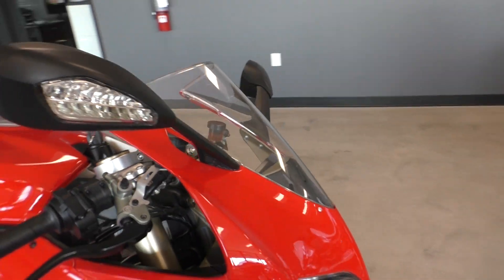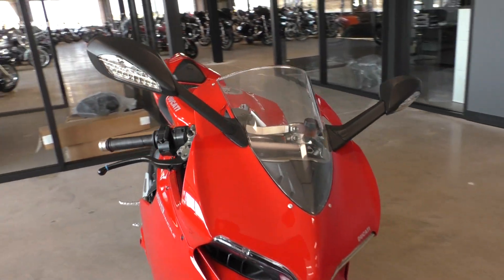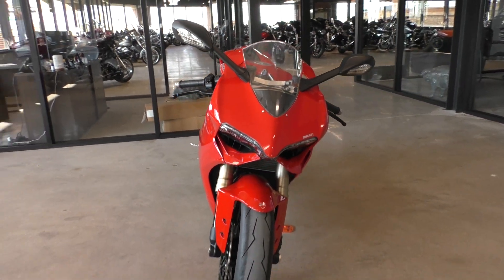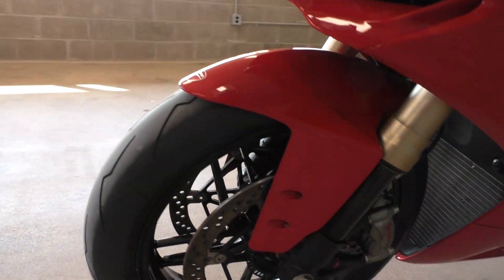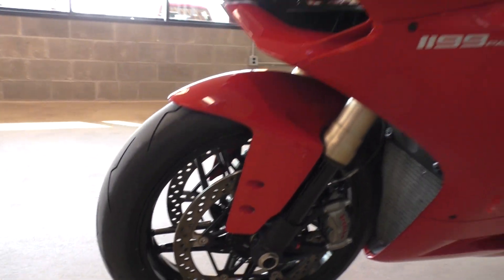It is one of our certified pre-owned motorcycles. It's been through our 32-point pre-delivery inspection. We test rode it and made sure everything was working correctly, and gave it a professional detail. It's got a very small scratch — it was tiny.